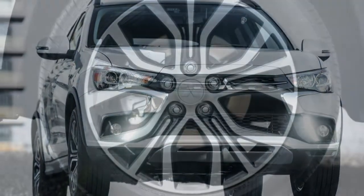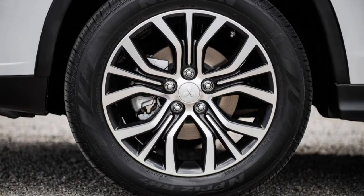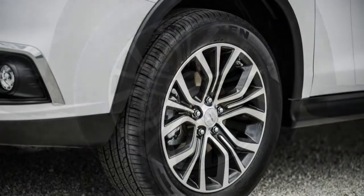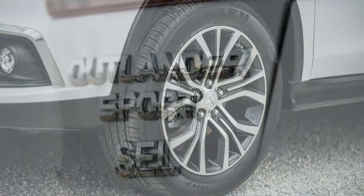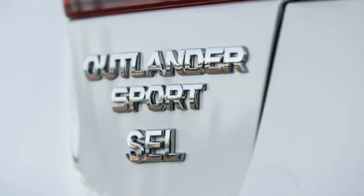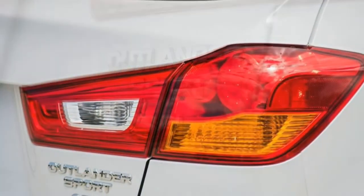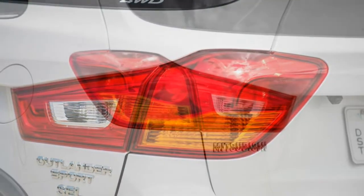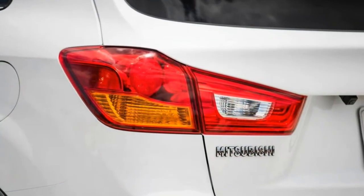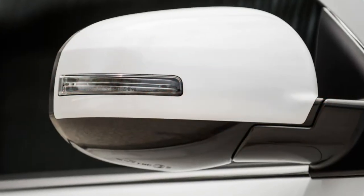There's no escaping noise inside the Outlander Sport. From the droning engine to road surface and wind noise, you're always aware of your environment. The engine is very noisy during hard acceleration. Note that Mitsubishi says the 2018 model is quieter. The Outlander Sport's climate system is loud when you crank up the fan speed, though overall system performance is adequate.